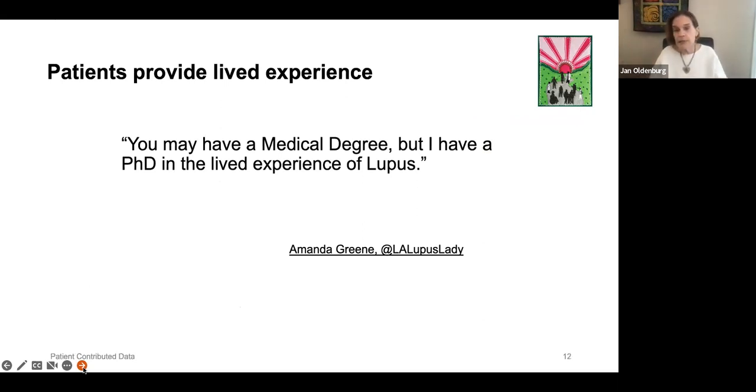Patients provide lived experience. Amanda Green, a lupus patient, told me: 'You may have a medical degree, doctor, but I have a PhD in the lived experience of lupus.' She talked about how often doctors confuse the one hour or one day they had a medical lecture about someone who has been living with the condition throughout their lives. We want to reflect that. There is also a subgroup of patients who collect data that actually aids in their diagnosis and treatment.